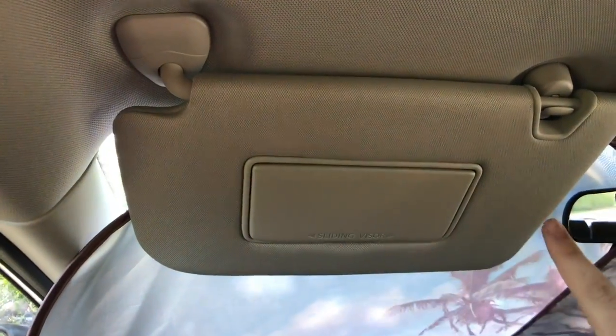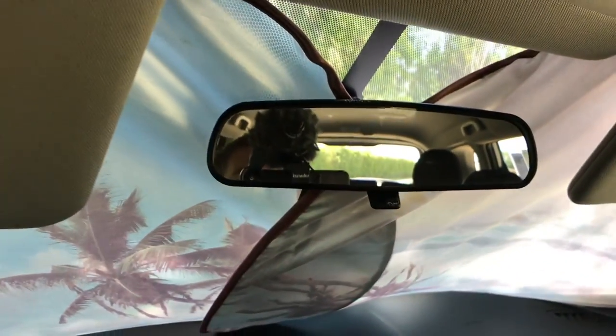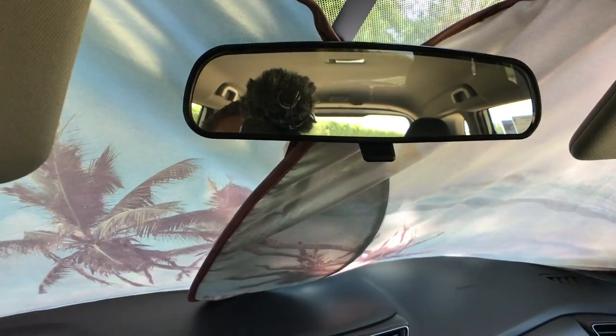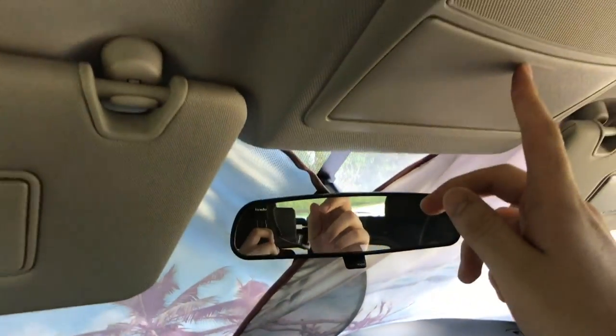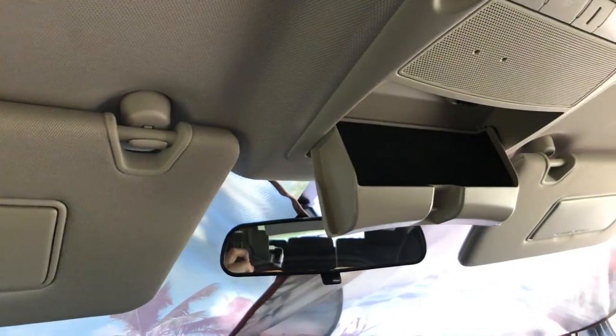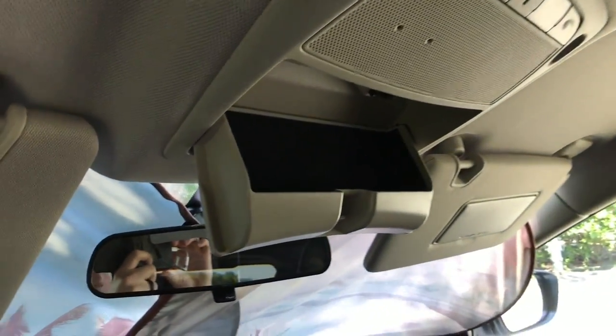We have the entire visor sliding on both sides with a vanity mirror and light. No automatic dimming mirror on this SV trim, but we do have a manual day/night mode switch. We also get a pretty wide sunglass holder. A panoramic sunroof is optional on the SV trim and up, but we do not have it here.